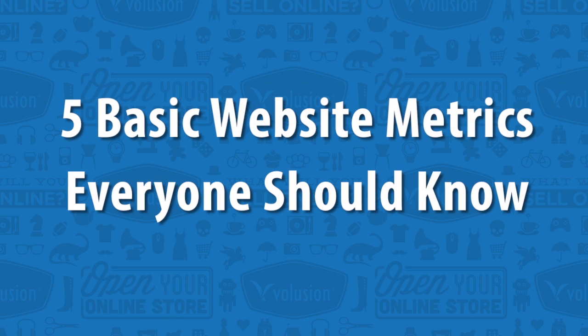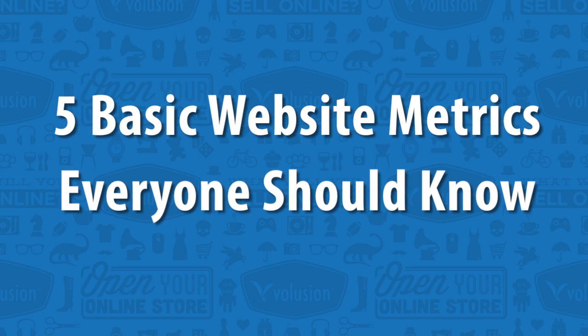Now, of course, you probably have a lot of objectives with your e-commerce site, including traffic and sales, but you really can't have an objective unless you can measure how you're performing. So, with that in mind, I've got five basic website metrics that you and everyone else should know.